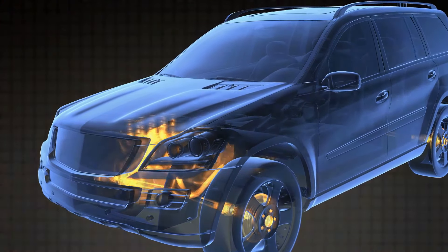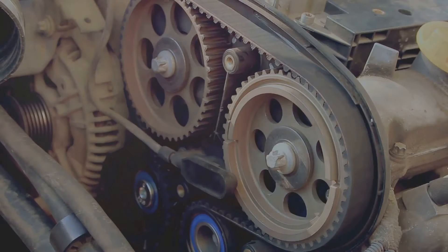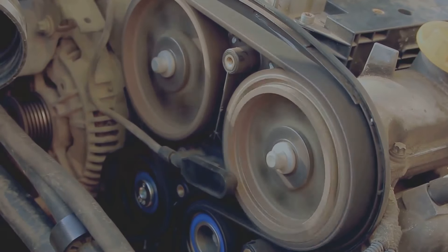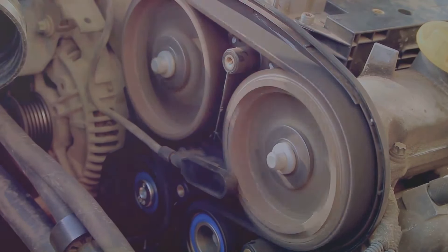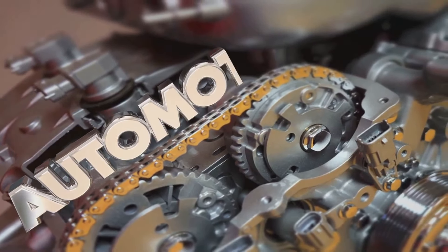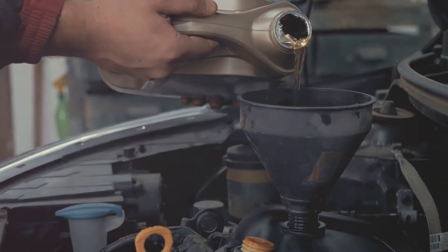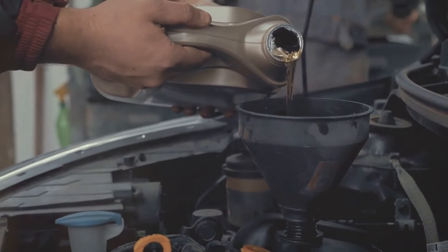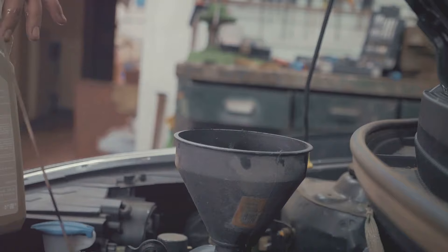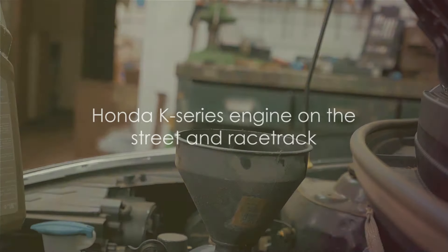Whether you're navigating city streets or tackling tougher terrains, the K-Series engine ensures a confident, comfortable journey. From compact sports cars to family-friendly crossovers, the K-Series engine enhances the driving experience in every vehicle it powers. Its versatility is a testament to Honda's engineering prowess and commitment to delivering performance and efficiency in equal measures. The K-Series engine is a fundamental part of the Honda driving experience — a versatile powerhouse that brings Honda's vision of the power of dreams to life in every drive, from the street to the racetrack.